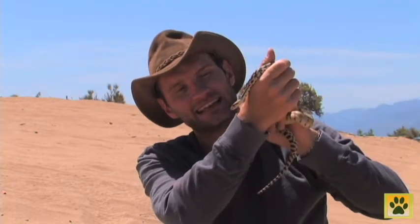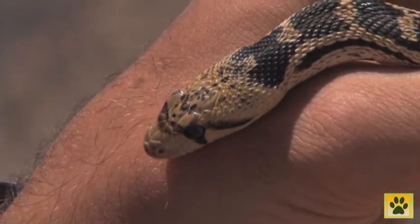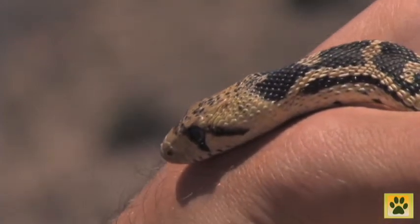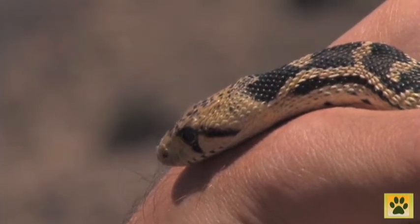They have very distinctive markings on their head. They have a black band that runs between their eyes and then to the back of their jaw, and that's a characteristic of this particular species of snake.